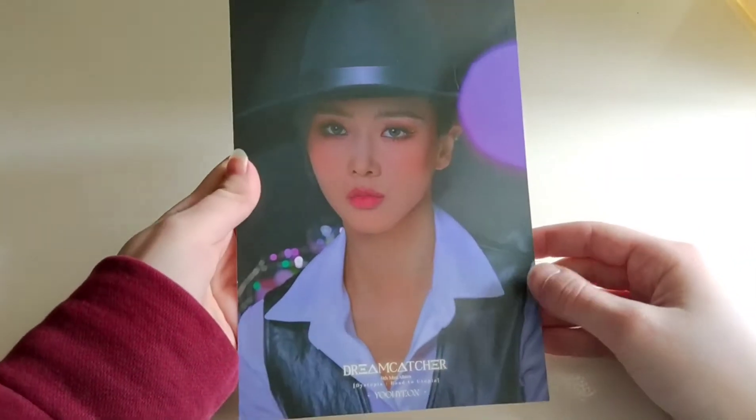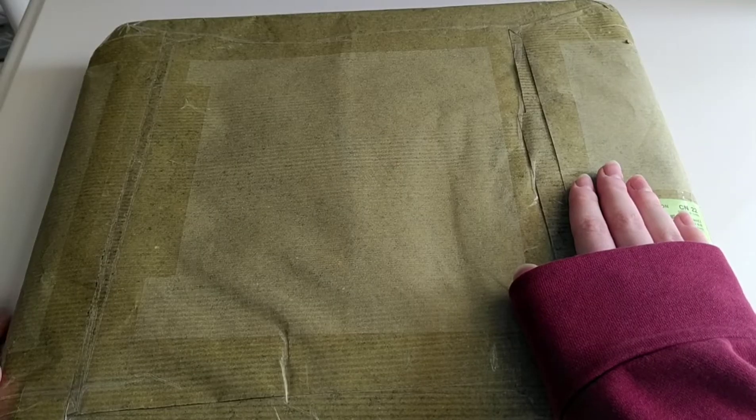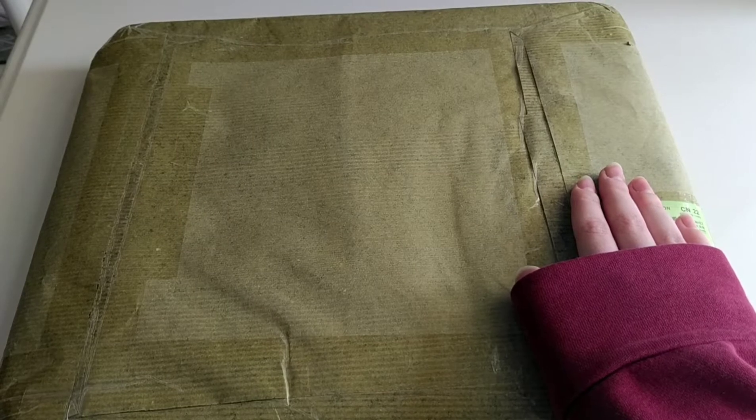I traded my GU equivalent for this one. Thank you so much for trading with me. We have quite a big package here. Of course, it doesn't contain photocards. You will see what's inside when I open it up.